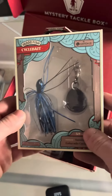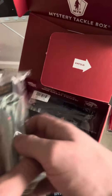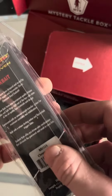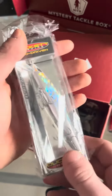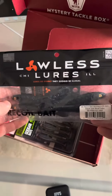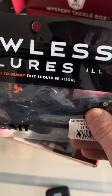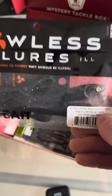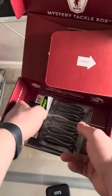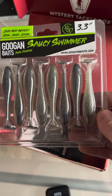The 10,000 Fish Cycle Bait that comes in at $7.99. My favorite, in my opinion, the Duckette Pro Driven Jerkbait that comes in at $9.99. Next, we have the Lawless Lures — the Recoil Bait Minnow. Now, these are expensive. These come in at $11.99 for a 4-pack. And finally, we have the Guggen Squad Saucy Swimmer that comes in at $6.99.